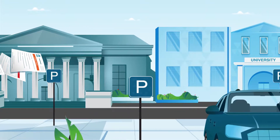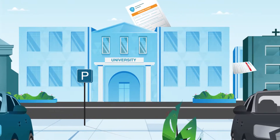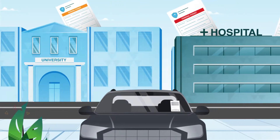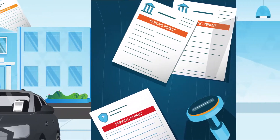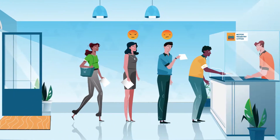For many providers of parking, outdated systems have made managing parking permits an arduous and time-consuming process. But manual paperwork and long customer service queues aren't the experience motorists expect in the 21st century.